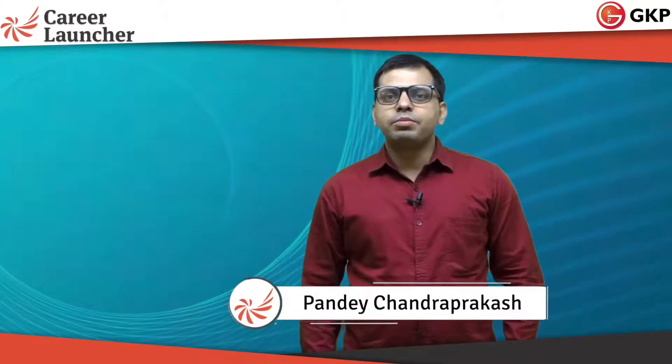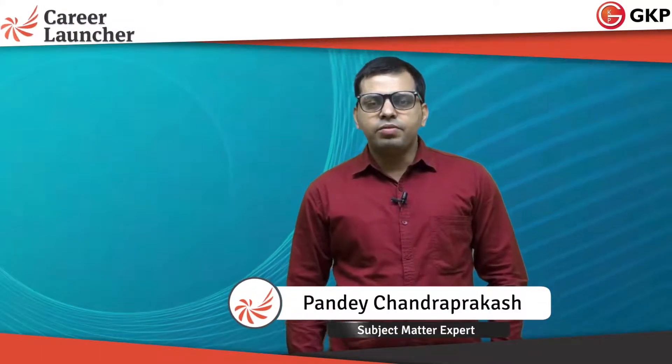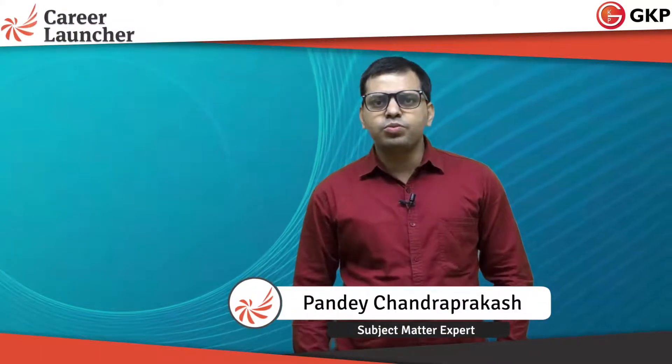Hello guys, good morning to you all. My name is Pandey Chantrakash and today we will see what books we can cover for RRB-CBT2, where to prepare, how to prepare, and which study materials you can use for the upcoming RRB-CBT2 exams. Today's session we are taking in electronics.